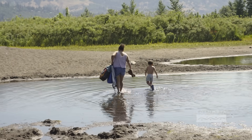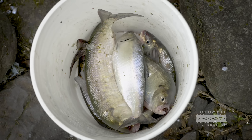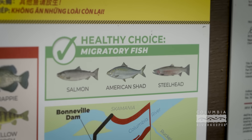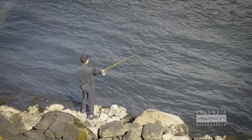PCB exposure can cause many different types of negative health outcomes. They are cancer-causing, and a lot of different body systems can be affected. Those most at risk are children, the elderly, as well as pregnant people or people who are breastfeeding. Columbia Riverkeeper has been instrumental in getting the word out to really eat the migratory fish — like salmon, shad, and steelhead, which are still considered healthy choices.